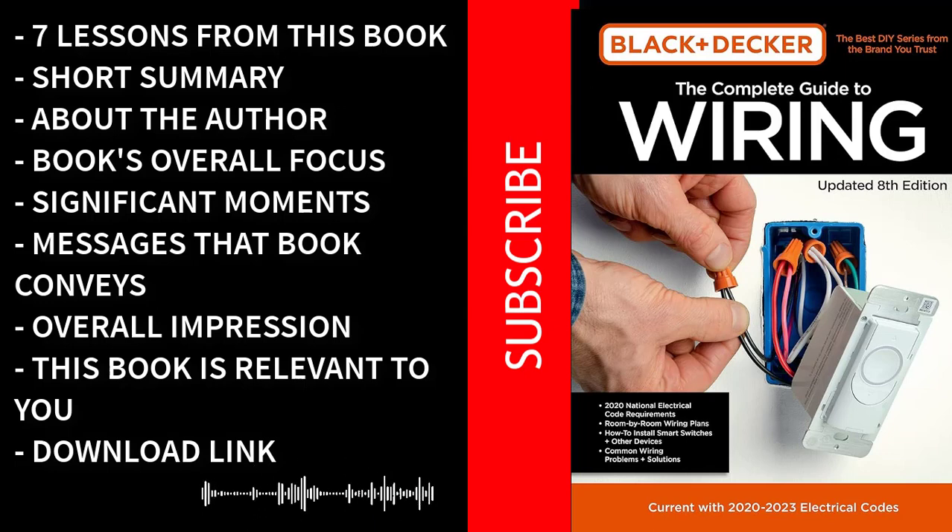Mastering Wiring Techniques: The Complete Guide to Wiring covers a wide range of wiring techniques, from basic to advanced. Learning these techniques is crucial for successfully completing electrical projects with precision and efficiency. Troubleshooting skills: electrical problems can be challenging to diagnose and fix. This book equips you with troubleshooting skills and strategies to identify and resolve issues, saving you time and money on unnecessary repairs.